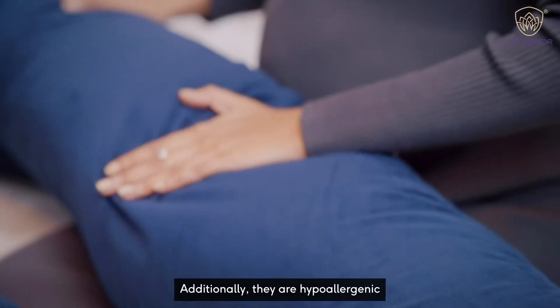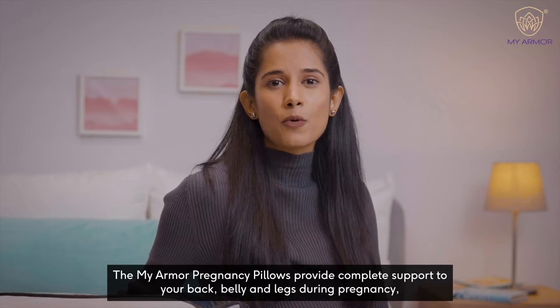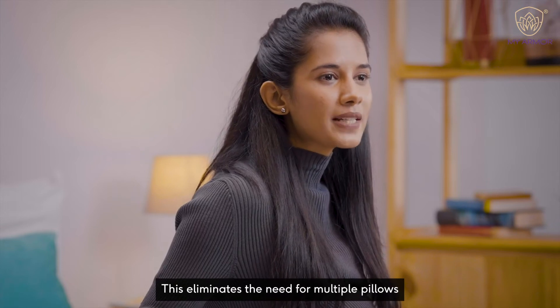Additionally, they are hypoallergenic. The MyArmor Pregnancy Pillows provide complete support to your back, belly, and legs during pregnancy, eliminating the need for multiple pillows.